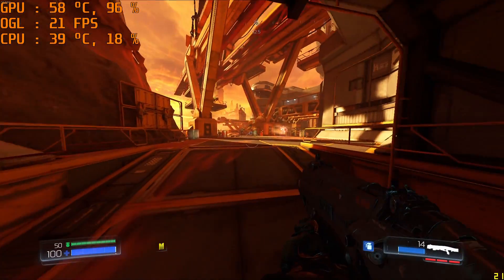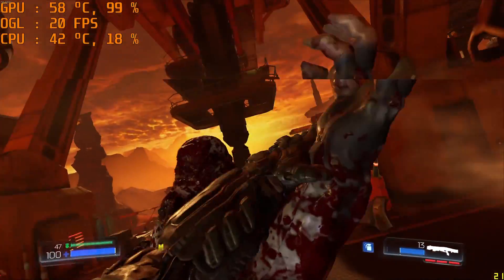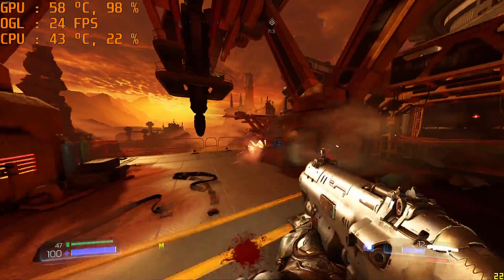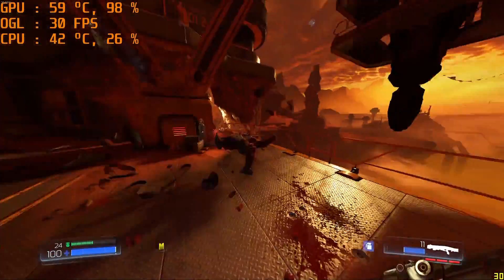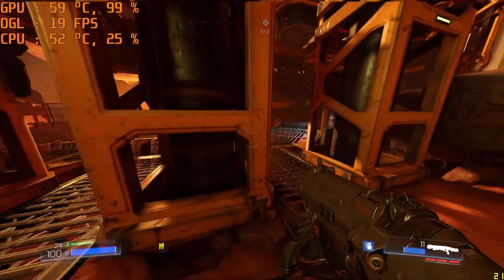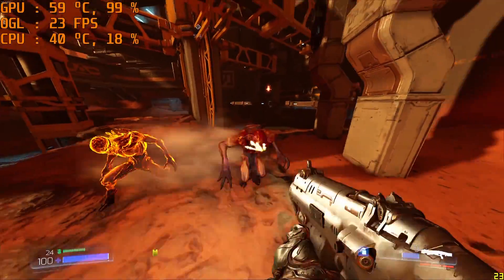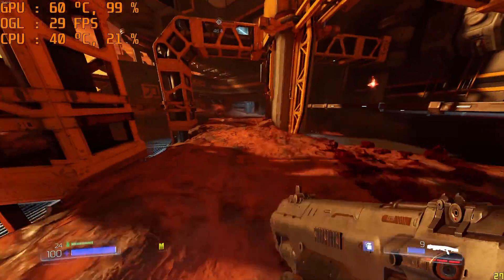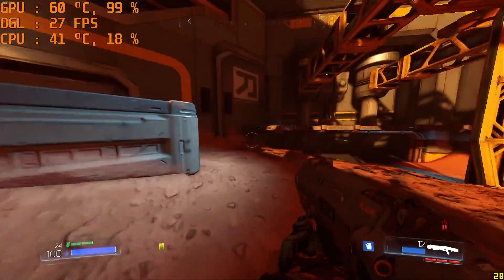Next we step up to Doom on OpenGL mode at low settings, and we see a totally different story with a more modern game. This card struggles to get over 20 FPS at 1080p. The older architecture and low frame buffer really hinder this card, making it the obvious bottleneck. You could drop down to 720p for better results, but at 1080p this card is not looking good.